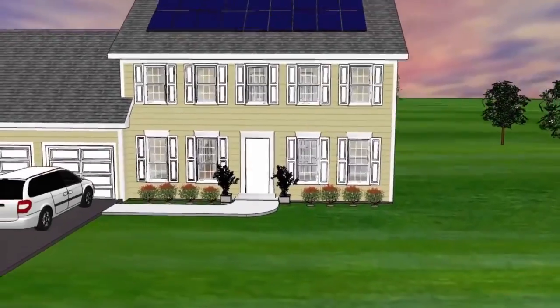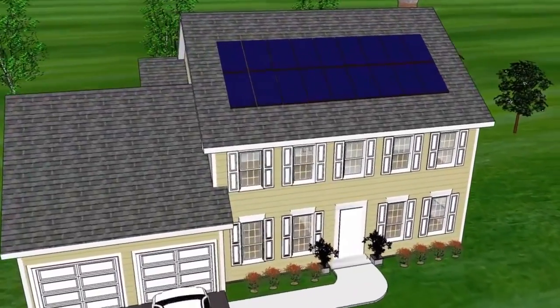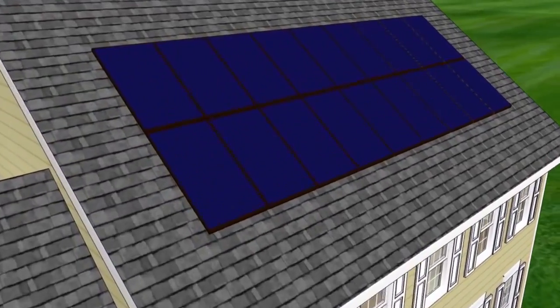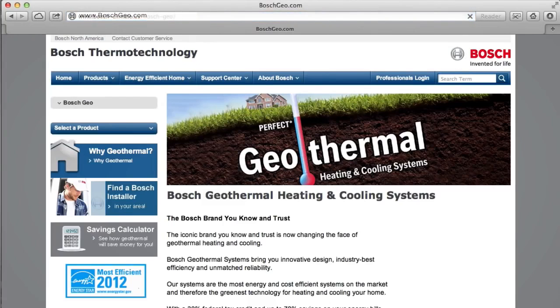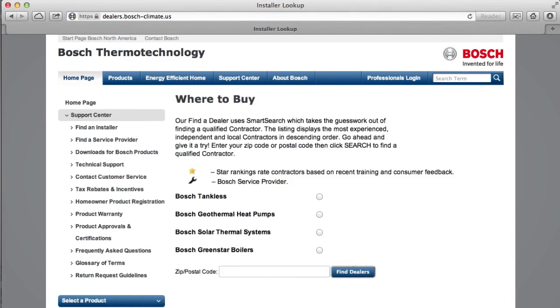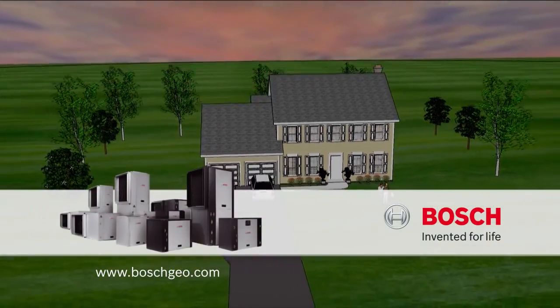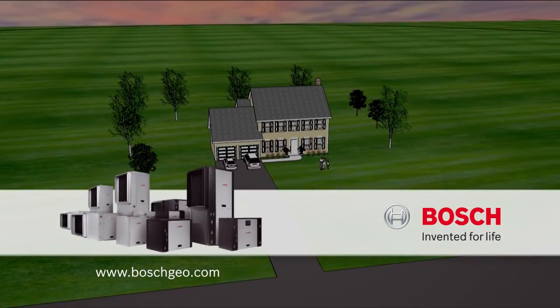Bosch geothermal heat pumps can also be packaged with other Bosch products such as solar photovoltaic panels to completely zero out your utility bill. To learn more about the benefits, tax incentives, and savings, visit boschgeo.com or contact your local Bosch geothermal representative. Bosch geothermal — for life.